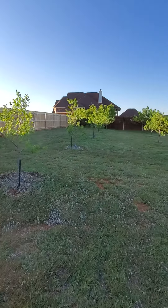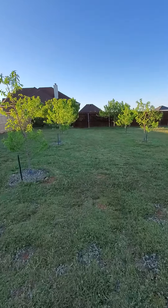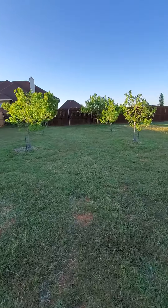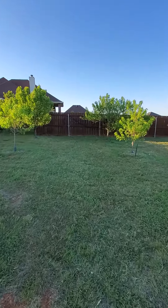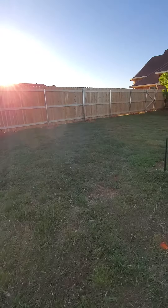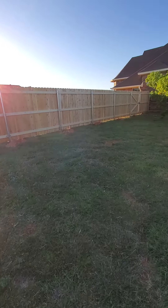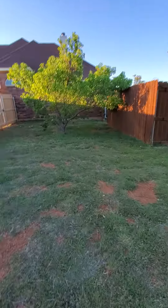This area right here is going to be the food forest of the future. I hope you stick with me over what I imagine will be a multi-year process. As soon as the fence goes up I can really get to working on it, but I hope you stick with me.